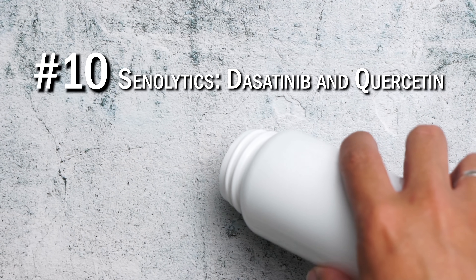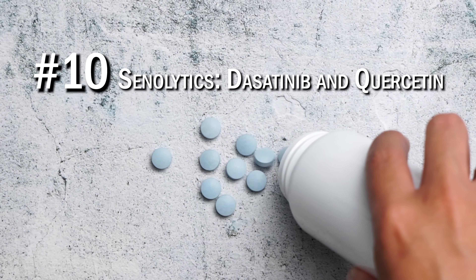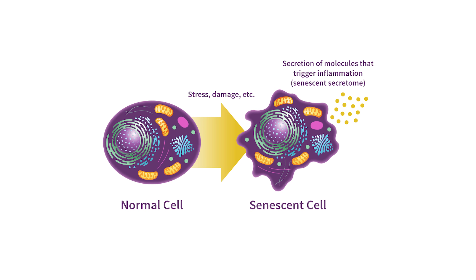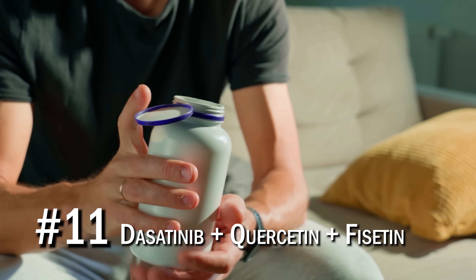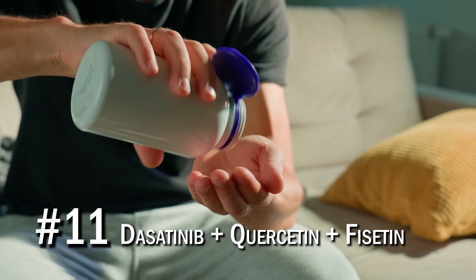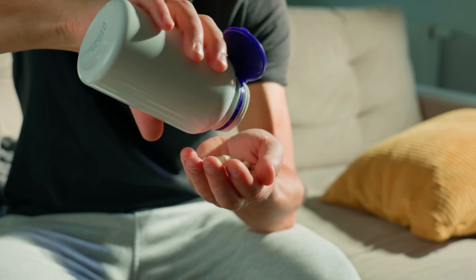Number ten was senolytic supplements — dasatinib and quercetin. Senolytics are known to have anti-inflammatory effects and have been seen to reduce senescent cells in animals — these are pro-inflammatory, metabolically active but effectively dead cells. Cell senescence is one of the main hallmarks of aging, but there are no human clinical trials on senolytics yet. Number eleven was fisetin, which is another senolytic compound. However, a recent interventions testing program study found that fisetin didn't extend lifespan in mice.